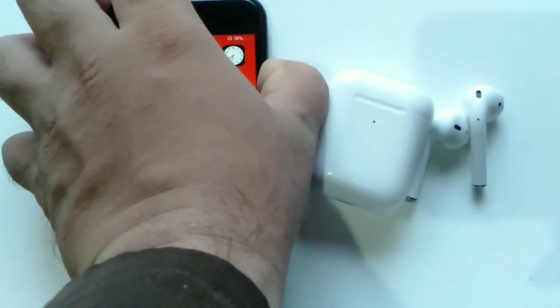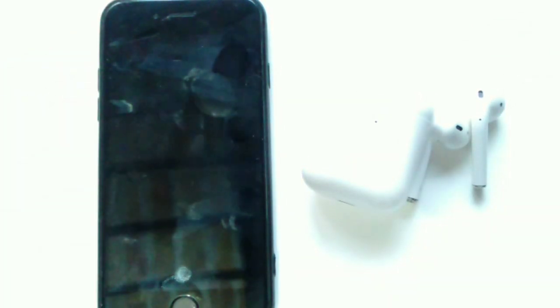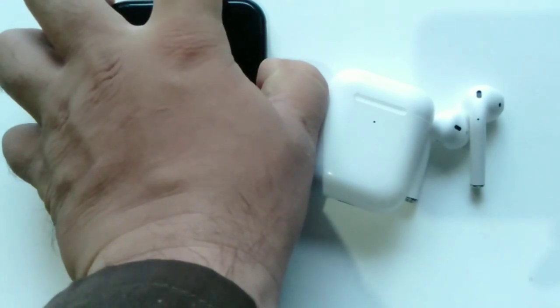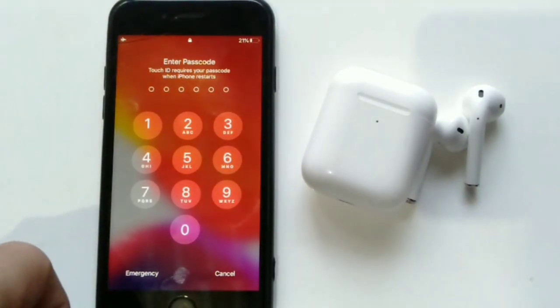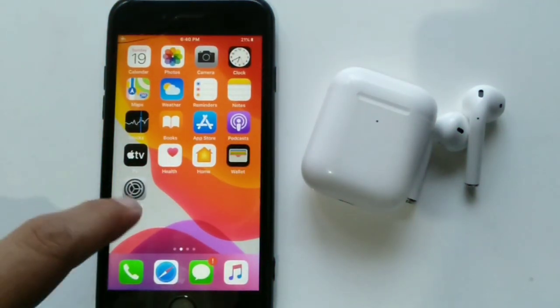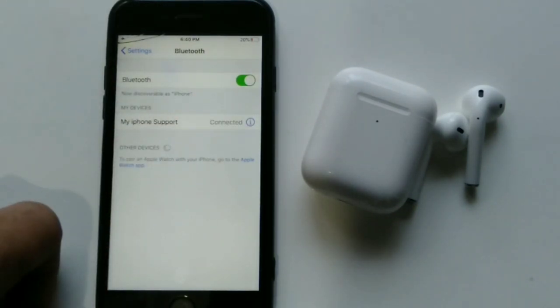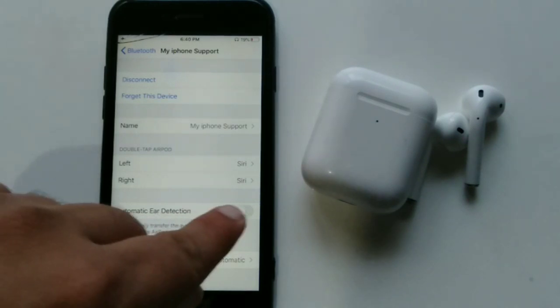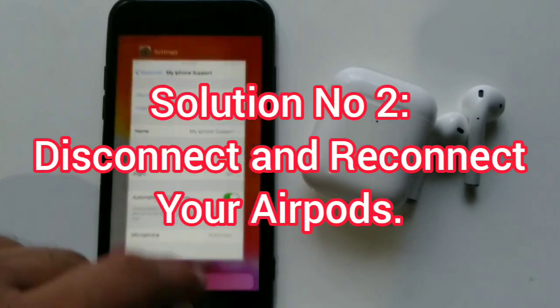To restart the iPhone, press and hold the power button for at least 10 to 15 seconds, then drag the slider from left to right. Wait a few seconds, then press and hold the power button again. After restarting, enter your iPhone password, go back to Bluetooth in Settings, tap the AirPods info icon, and turn Automatic Ear Detection back on.